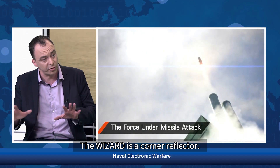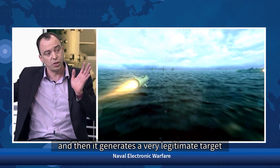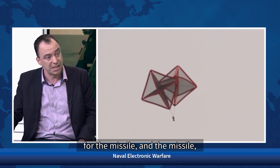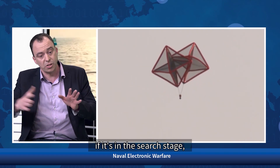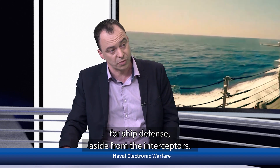One of these solutions is the Wizard. The Wizard is a corner reflector — a rocket fired away from the ship. It is deployed in the air, and then it generates a very legitimate target for the missile. If the missile is in the search stage, it identifies this target as legitimate and goes for it. So it's a very unique and interesting solution for ship defense, aside from interceptors.